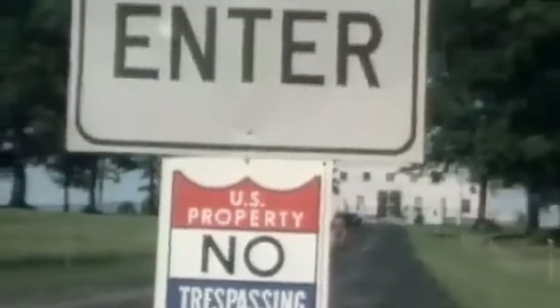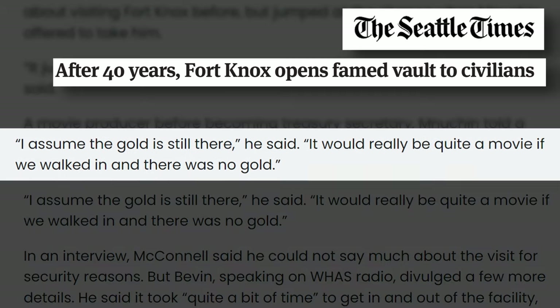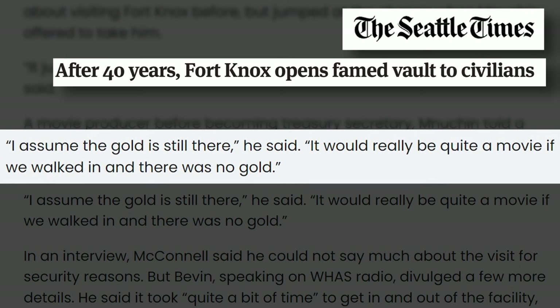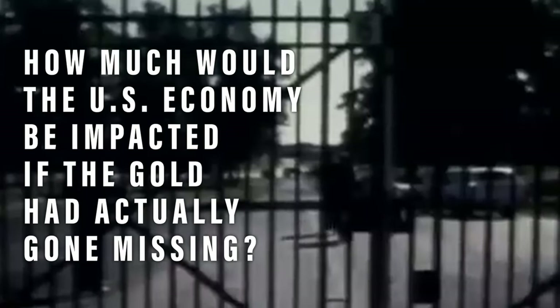Now, this almost sounds like a Mission Impossible movie. But the story gets even more ridiculous. Over the years, there have been a number of conspiracy theories and rumors spreading online that the gold in the vault actually doesn't exist — it's gone missing. So to counter this narrative, in 2017, the people in charge of the vault actually opened it up to the public to show that the gold was indeed there. Even senior politicians were invited to the vault to confirm it. This story has been fodder for conspiracy theorists for decades. And it really begs the question: how would the U.S. economy actually be impacted if the gold was really missing?